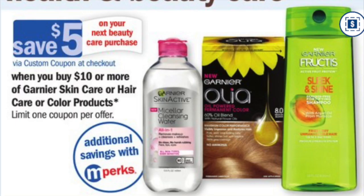As you can see in the new flyer, there is a buy $10 of earmarked Garnier products, get back a $5 Catalina. And it is on beauty as well, just to note that. You can only do this once per transaction.